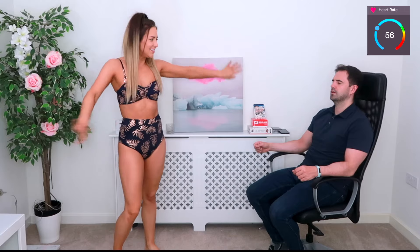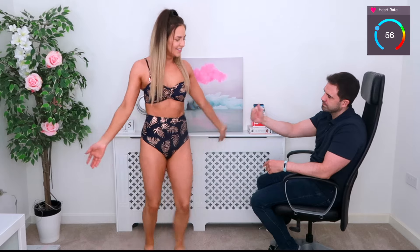Bikini number one is revealed and Nick immediately says it looks fancy and pricey. He admits he can't tell for certain but says it looks very tasteful. After deliberating, he decides it's above £20 and goes with expensive — and he's correct, one point.